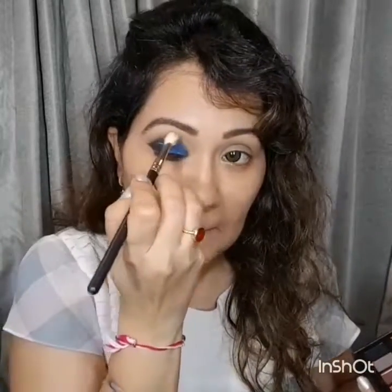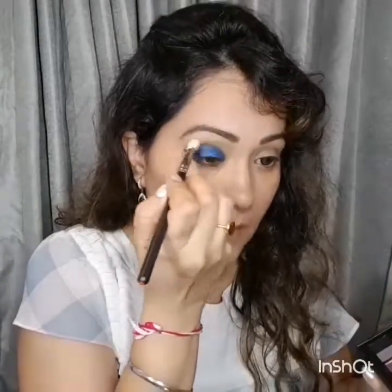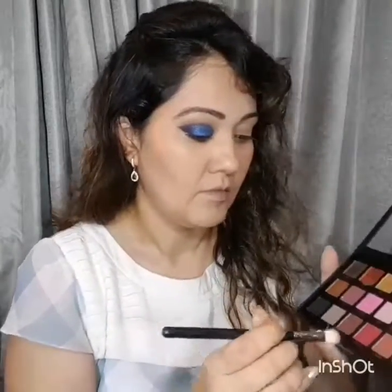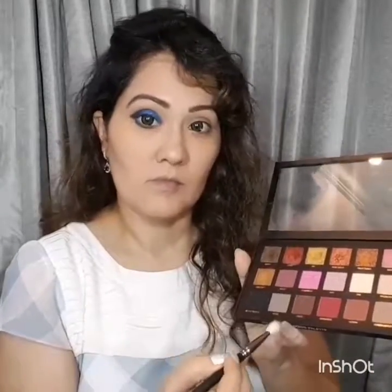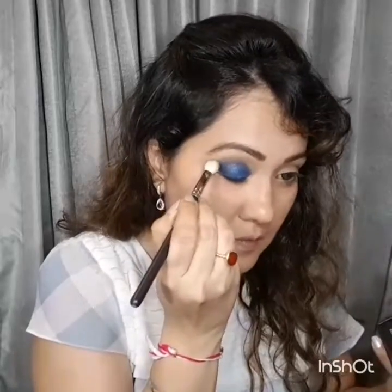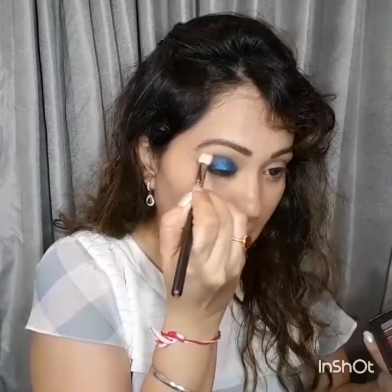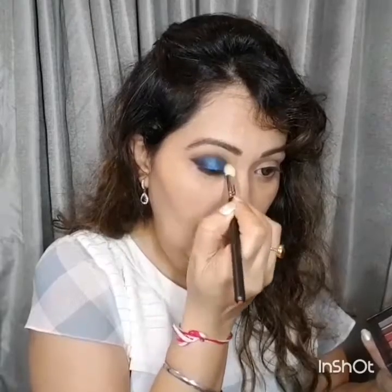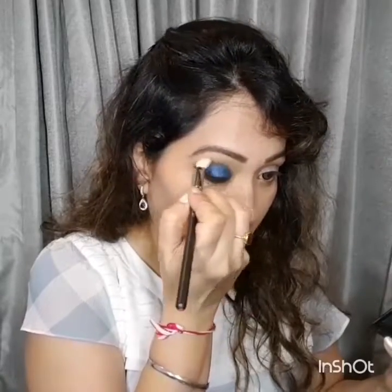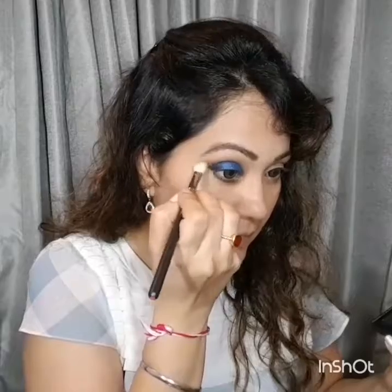Now I'm going to use a light brown shade and a skin-tone shade from the Huda Beauty Eyeshadow Rose Gold palette as a transition shade. One is the skin color and the other is the dark brown color. Be very gentle while doing it and make sure you're blending well so that the transition shade blends seamlessly with the eyeshadow applied on your eyelids.